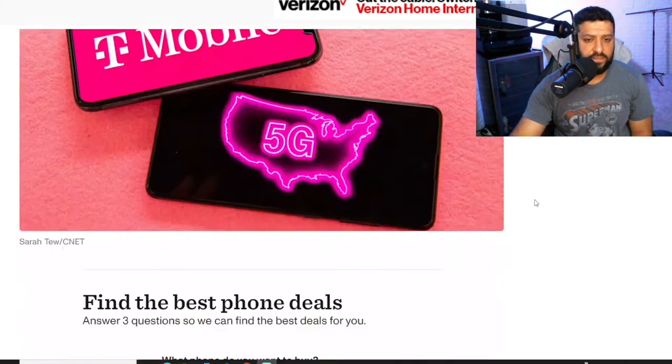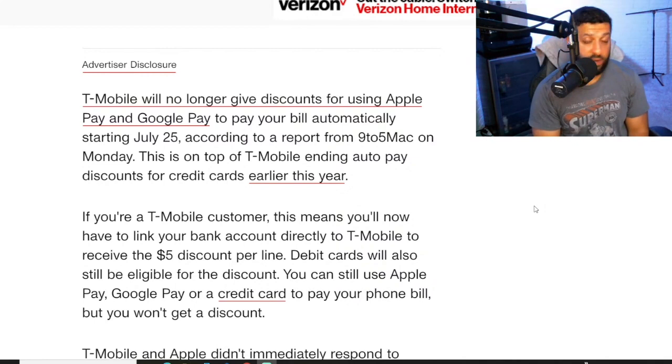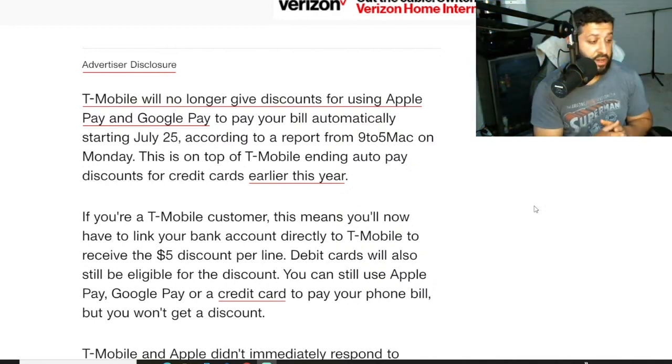So, story from CNET. T-Mobile will no longer give discounts for Apple Pay and Google Pay. So even if you've got Google going on, still a situation there.